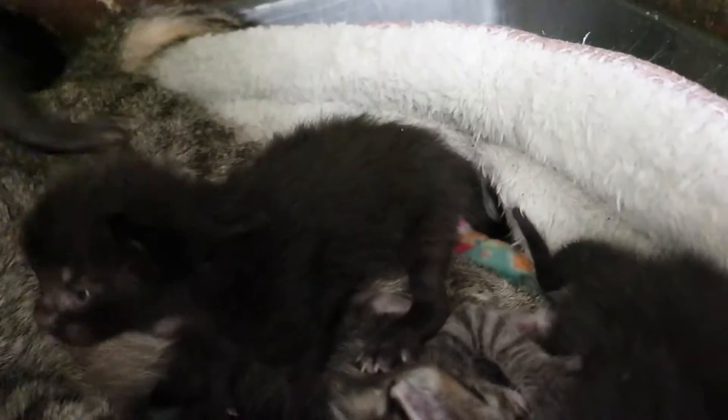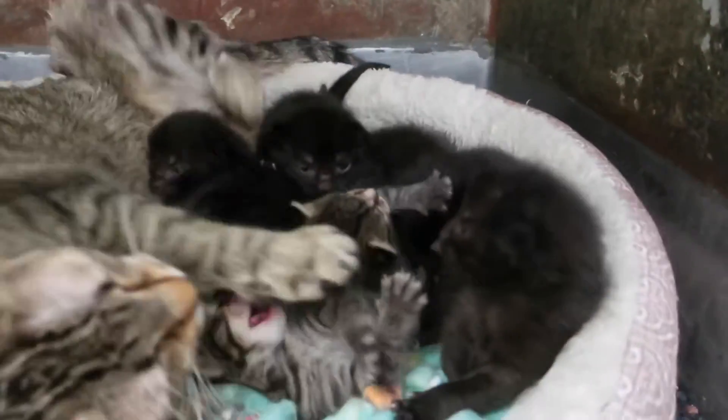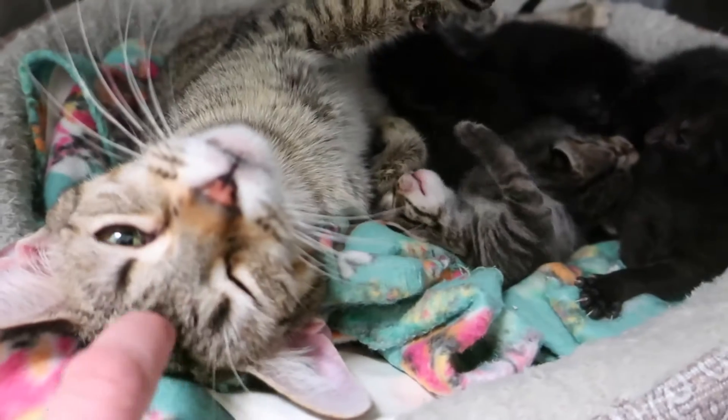These two back here got stuck back there. Look at all of them — she's a good mom. Yes, she is.